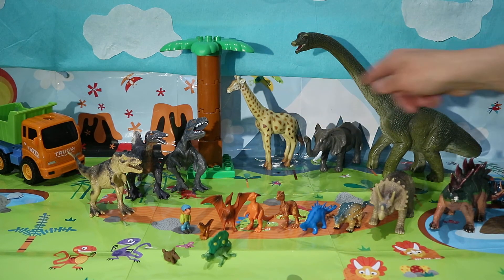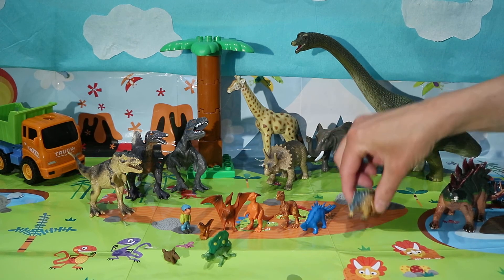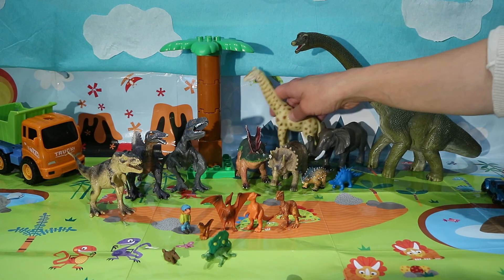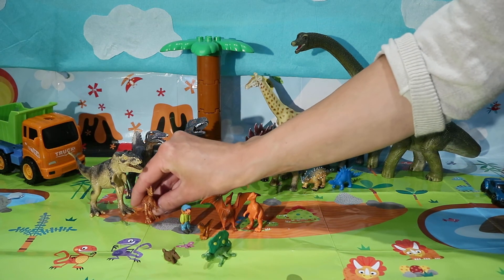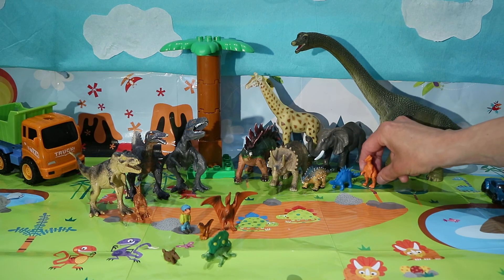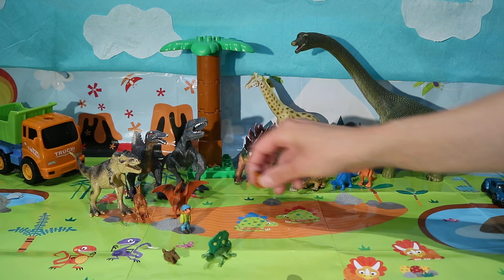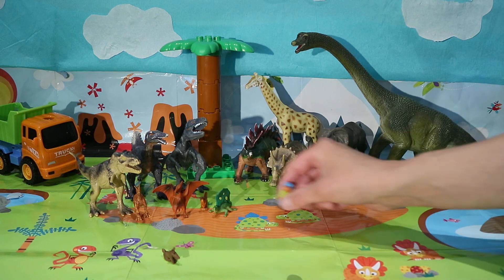And then we have our herbivores — every creature that loved to eat leaves. Triceratops is a herbivore, ankylosaurus is a herbivore, kentrosaurus is a herbivore, stegosaurus is a herbivore. Dilophosaurus — you were the carnivore, you preferred meat. Pachycephalosaurus loved to eat some plants. Pteranodon really loved fish. Velociraptor — definitely a carnivore. Dimetrodon — carnivore.